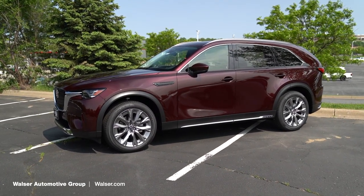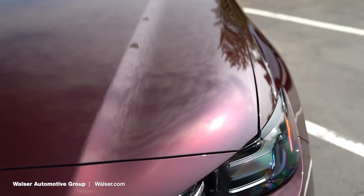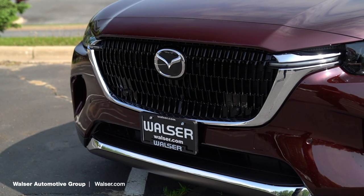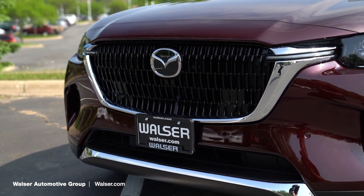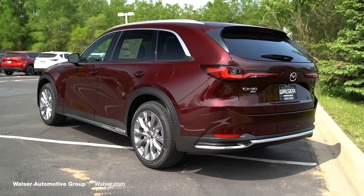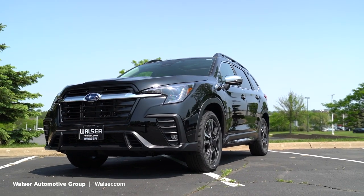As far as the looks on this one, this is the Artisan Red Metallic — Mazda's newest color — and it is gorgeous out here in the sun. This is the premium package, so it's kind of a mid-level where you can work your way up with different wheels, grills, and exterior options. With the aluminum roof rails and this gorgeous Artisan Red color, this is definitely a premium-looking vehicle.